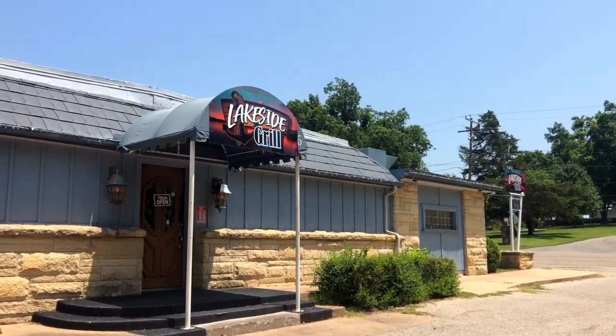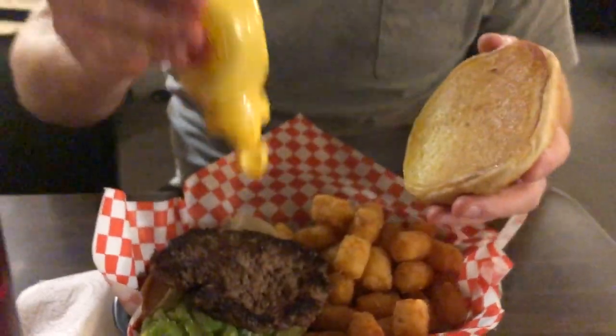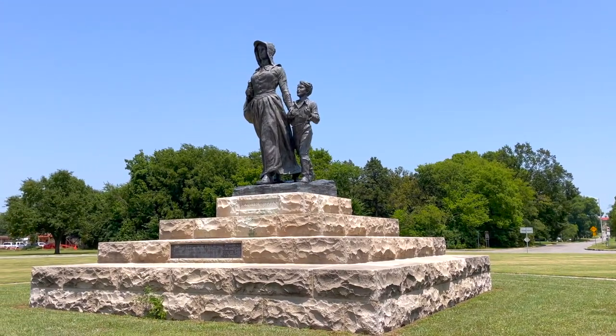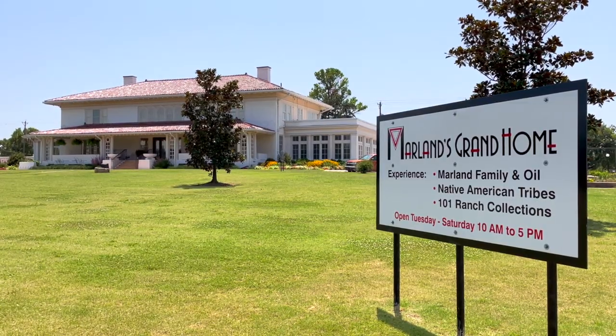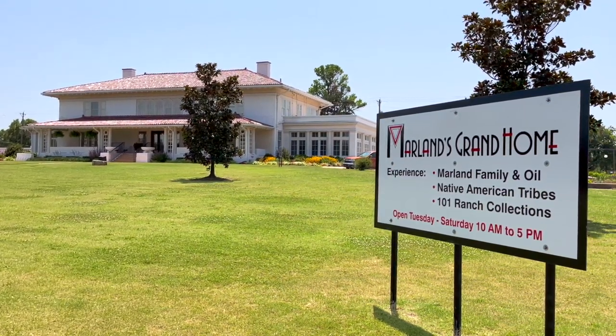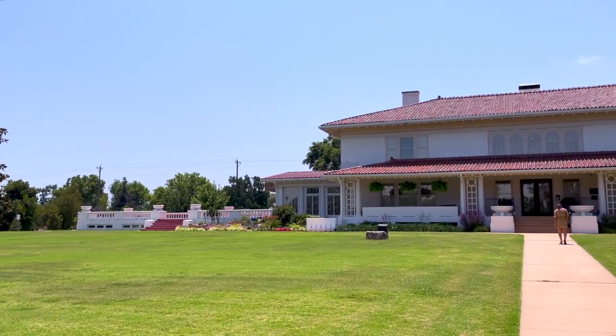After touring the beautiful home, we stopped for a delicious burger at Lakeside Grill before going off to see more sights. We stopped for pictures at the Pioneer Woman statue and the Marland Grand Home. Each of these places have museums in their own right, but because we had limited time and were on a budget, we skipped them.